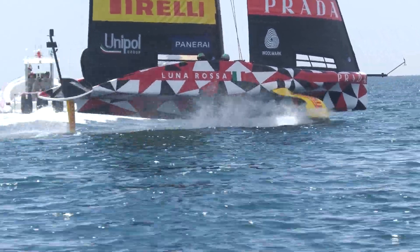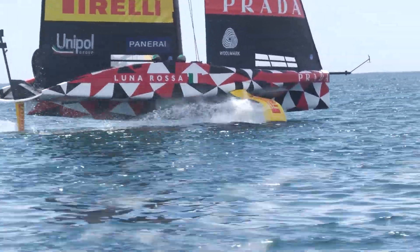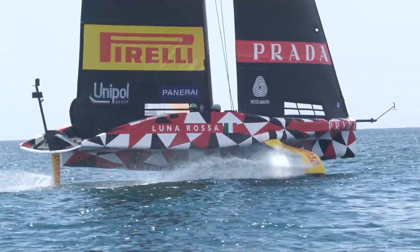Umberto Morineris, flight trimmer on board Runa Rossa. Umberto, good conditions out there — can you break down the day for us?